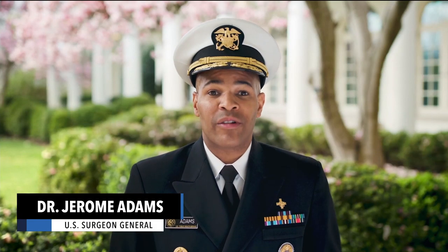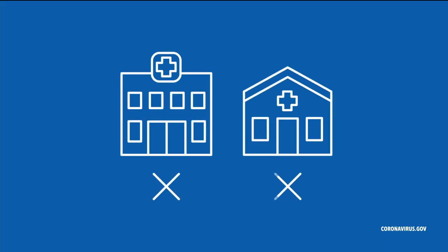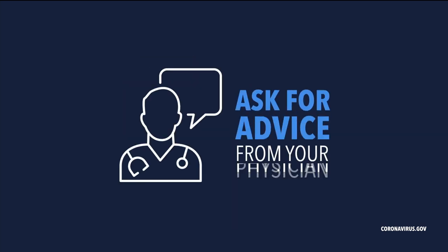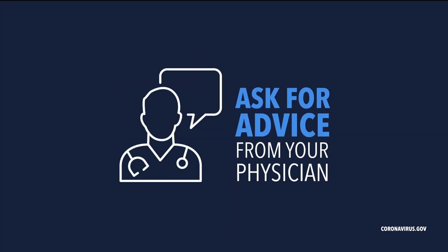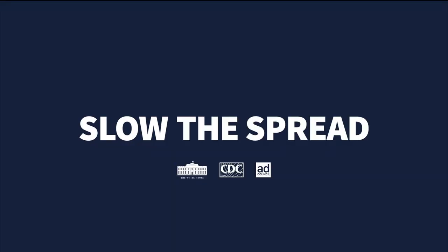Please stay tuned for an important reminder from the CDC. As the nation's doctor, people often ask me what to do if they think they might have coronavirus. People who are sick should stay home — don't go to an emergency room or a clinic. Get on the phone and ask for advice from your physician. We don't want you going to the ER or doctor's office without talking to them first, because you might spread coronavirus to someone else. Please visit coronavirus.gov for more information.